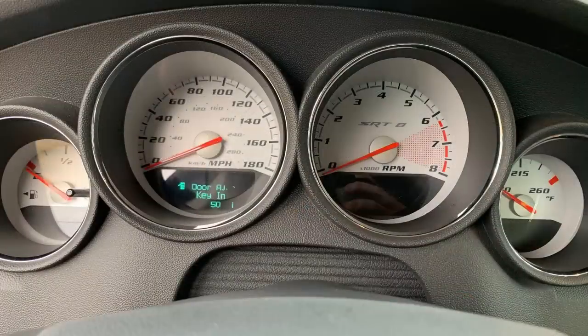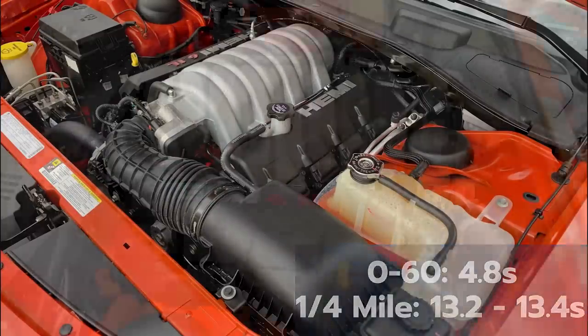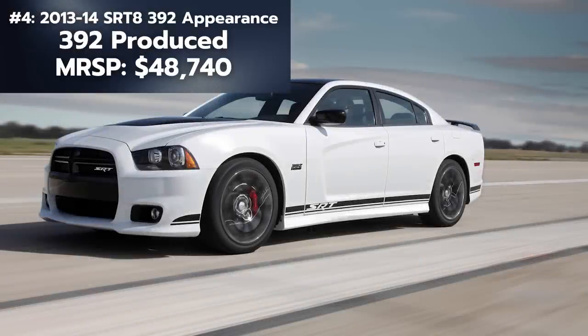When you turn on the car you'll see the Super Bee logo on the instrument cluster instead of the SRT logo on the SRT8 models. Under the hood is a 6.1-liter V8 Hemi making 425 horsepower and 420 pound-feet of torque paired to the 5-speed automatic with auto stick.